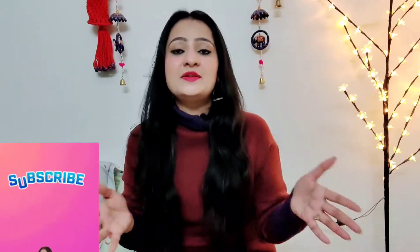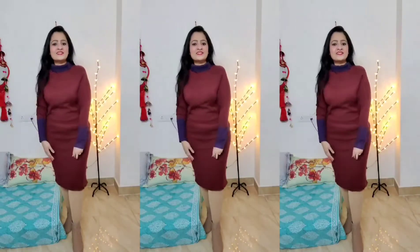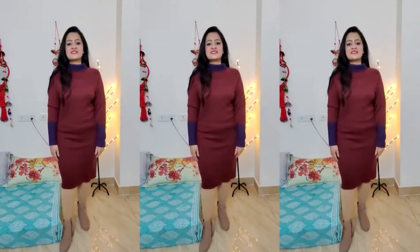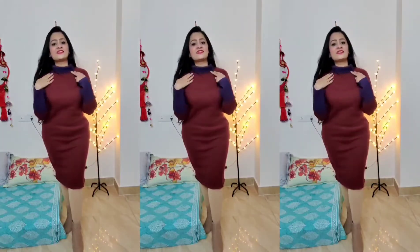Without any further delay, let's start the video. But before starting, if you like styling videos, please subscribe to my channel and press the bell icon for all video notifications. So first, let me show my dress — this is my bodycon dress which is high neck.